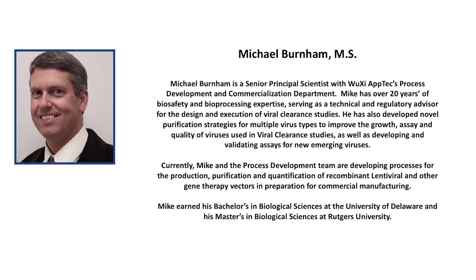I'm Mike Burnham. I've been involved with viral clearance operations here at WuXi AppTec for more than 20 years, serving as Director of the Viral Clearance and Virus Purification Departments. In these roles, I've served as Study Director for numerous viral clearance protocols, as well as provided technical advice regarding the design of viral clearance studies and scale-down processes.